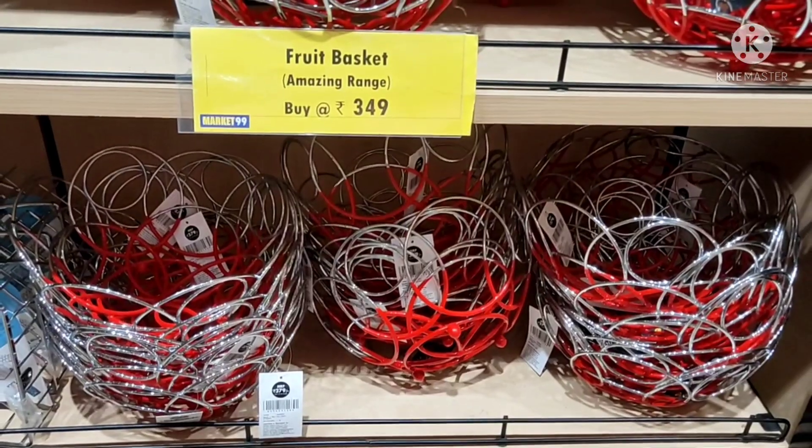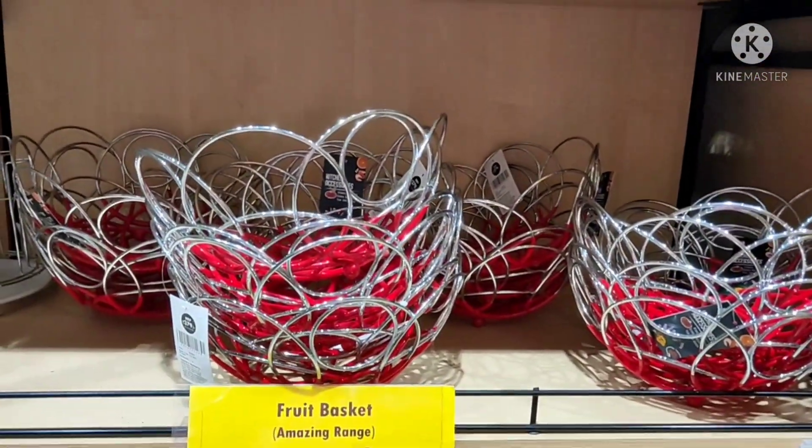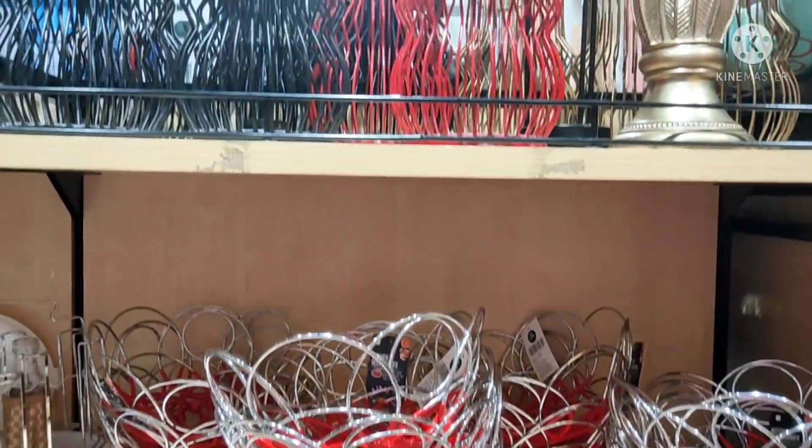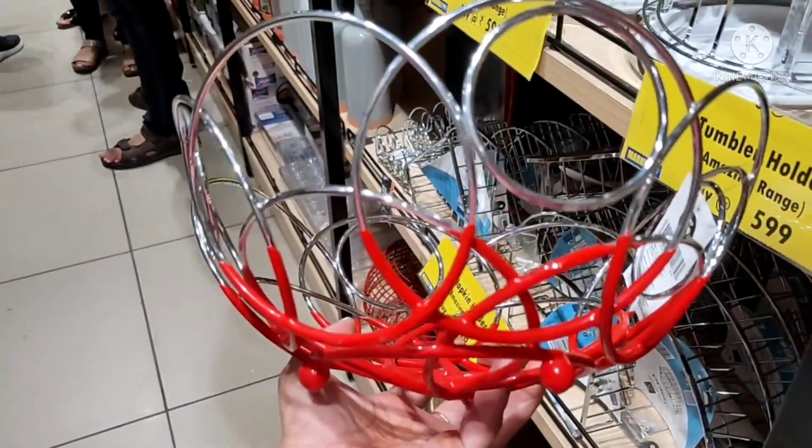Next is this fruit basket, which was very good. It was $3.49 and came in a red color, so it was also a nice option.